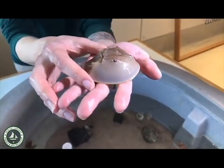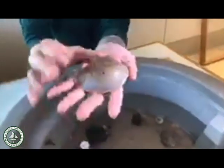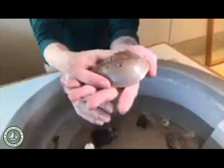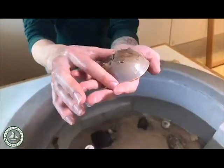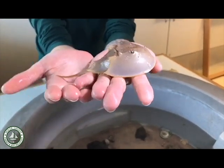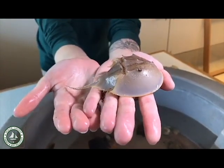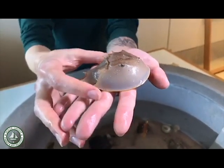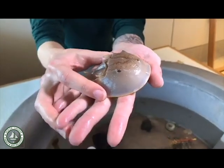They do have a carapace like a turtle. This top shell protects them from predators — it's nice and hard and made of a material called chitin, the same material that makes up our hair and our fingernails. They are actually invertebrates, though. Turtles have skeletons on the inside, but invertebrates don't have a backbone or a spine. Instead they have their skeleton on the outside of their body, called an exoskeleton.